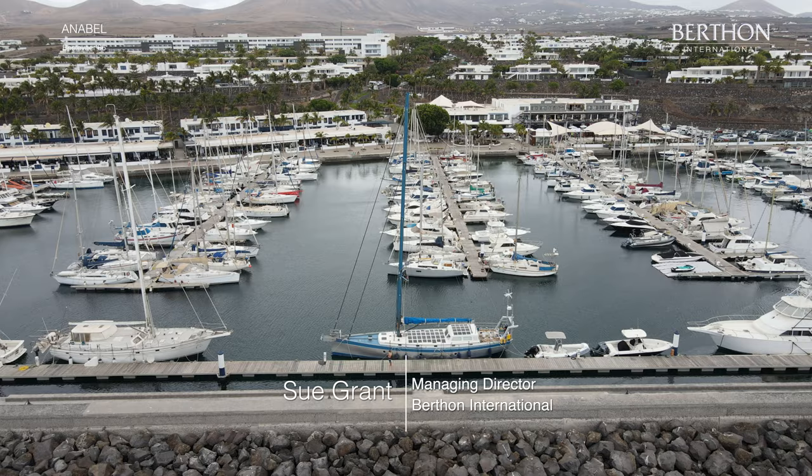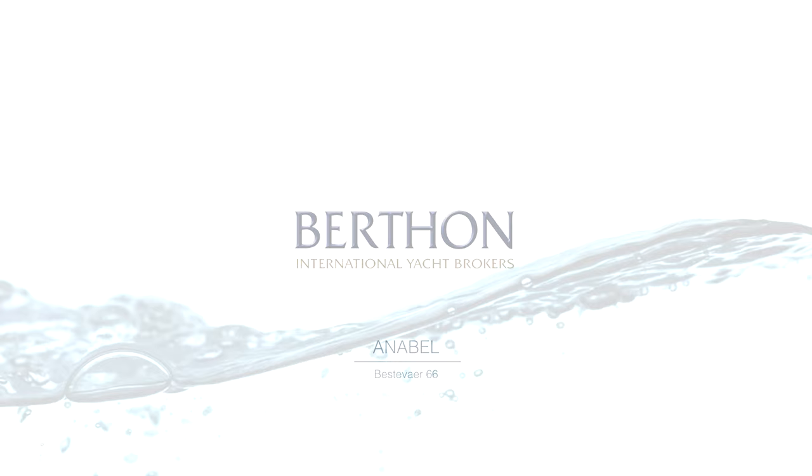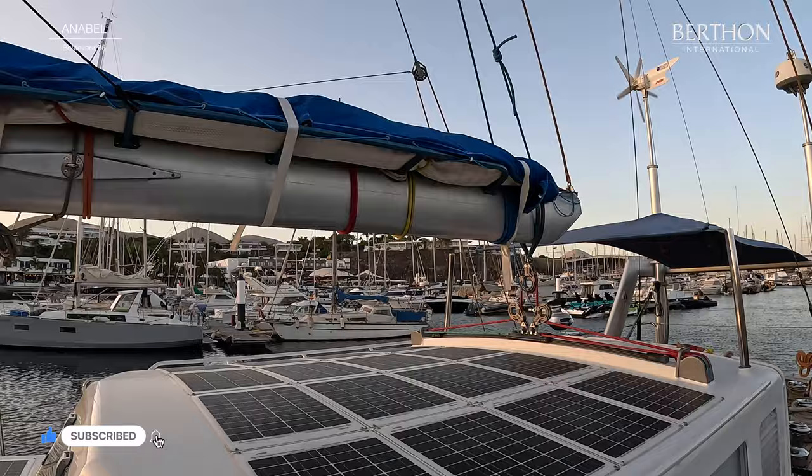Hi, I'm Sue Grant from Berthon and today we're going to have a look at the Best of Air 66 Annabelle in the video that follows. Welcome aboard the Best of Air 66 Annabelle in the Canaries on a dull day. She is aluminium construction and she was built to light ice class.